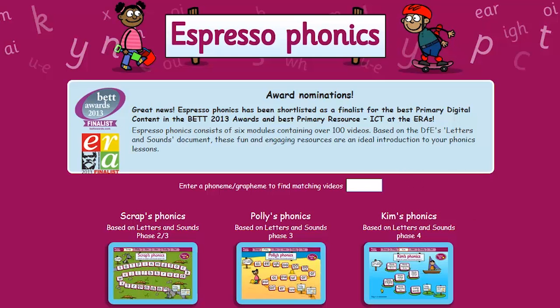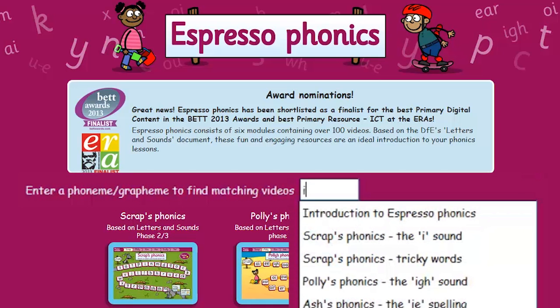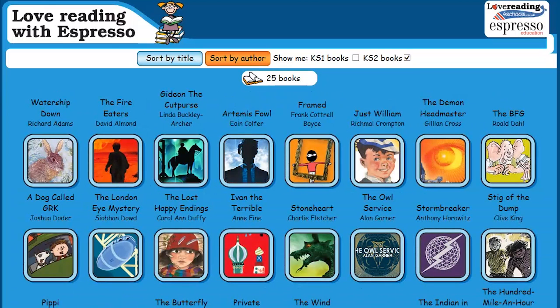Espresso Phonics gives support with aspects of the Phonics Code for those who haven't consolidated all the concepts. It's easy to use to fill any gaps children may have. Finally, remember there's a wide range of children's literature available on Espresso that can support and develop children's interest and confidence in reading independently.